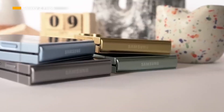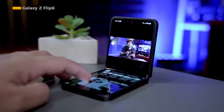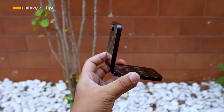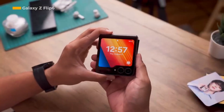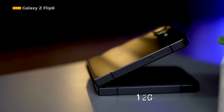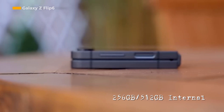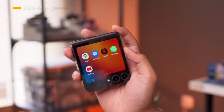Design is an important element in the presentation of the Samsung Galaxy Z Flip 6, which comes with elegant and fresh colors ranging from silver shadow, yellow, blue, mint, crafted black, white, to peach. Samsung's folding screen phone is powered by a Snapdragon 8 Gen 3 processor with 12 GB of RAM and internal storage options of 256 GB or 512 GB.